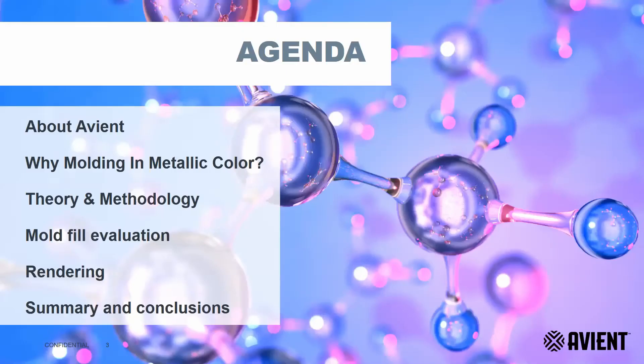After a few opening words about Avian and Avian Design, we will introduce the interest, but also the challenges, of using metallic effect master batches versus painting. The methodology of coupling MoldFlow and rendering software such as KeyShot will be explained, supported with examples. Finally, we will share our conclusions and we will be happy to answer possible questions during a Q&A session.